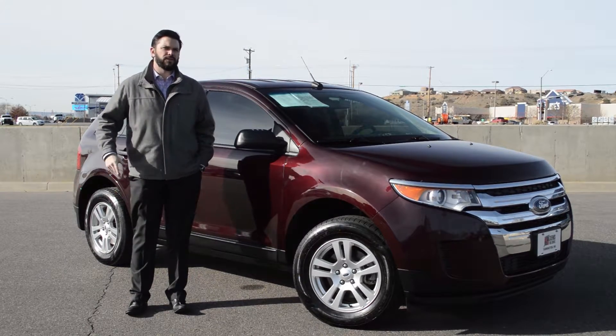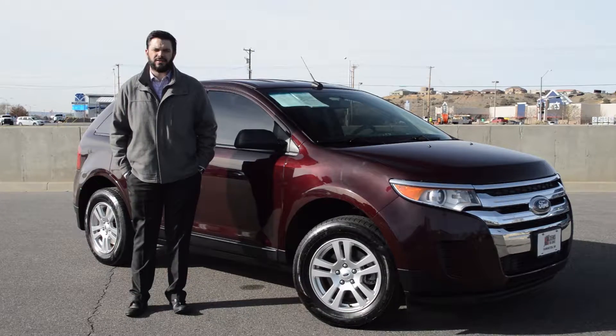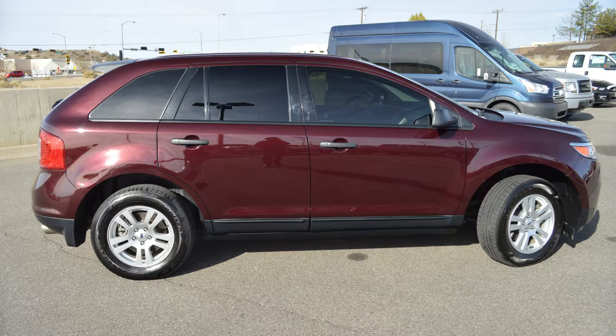Hi, I'm Mike with Zymes Ford and I have a 2011 Ford Edge. This Edge has just under 70,000 miles and it has a clean Carfax and a clean auto check and it's a one owner vehicle.